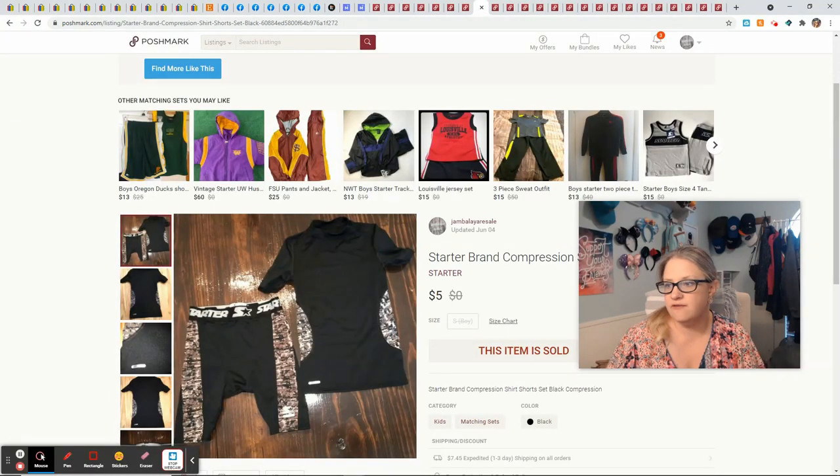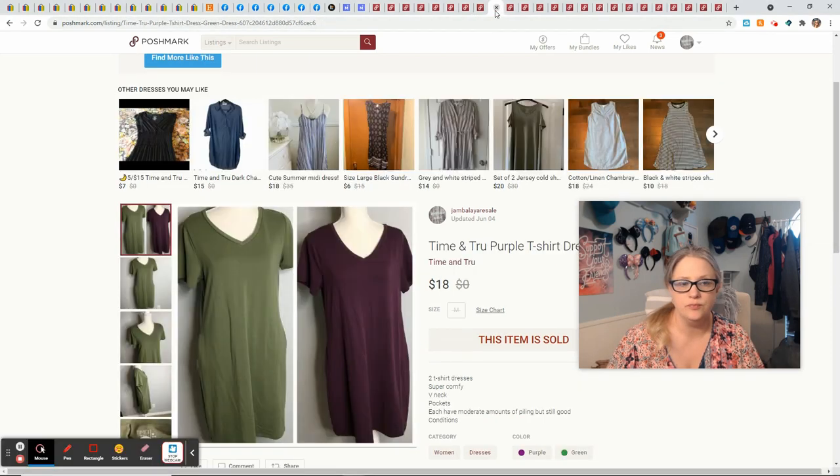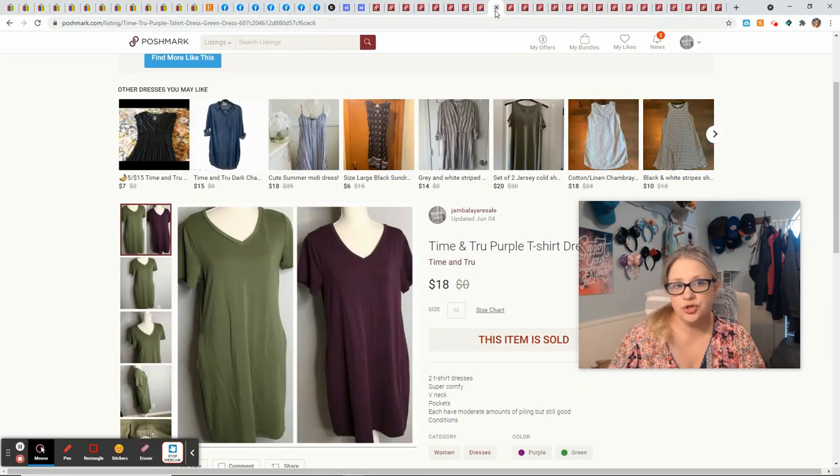This little starter outfit was my son's — it sold for $5, giving me $2.05. These two Time and True dresses — Time and True is either a Target or Walmart brand, I always get it mixed up — came in a Facebook Marketplace bundle I picked up. They just weren't hot as individual listings so I bundled them together. They sold for $18 and gave me $14.40.